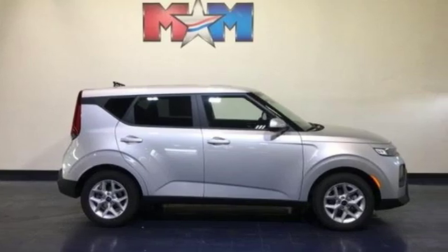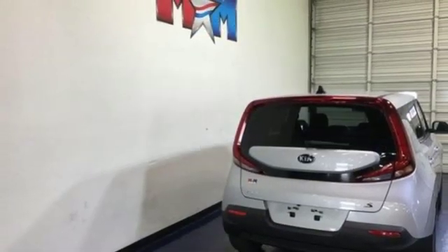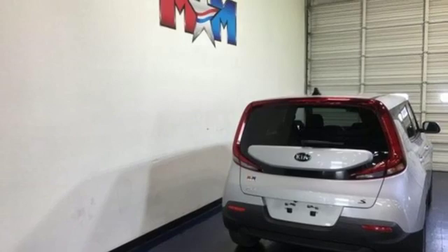Kia — dependable today, and way, way down the road. Stop in for a test drive and make it yours today.